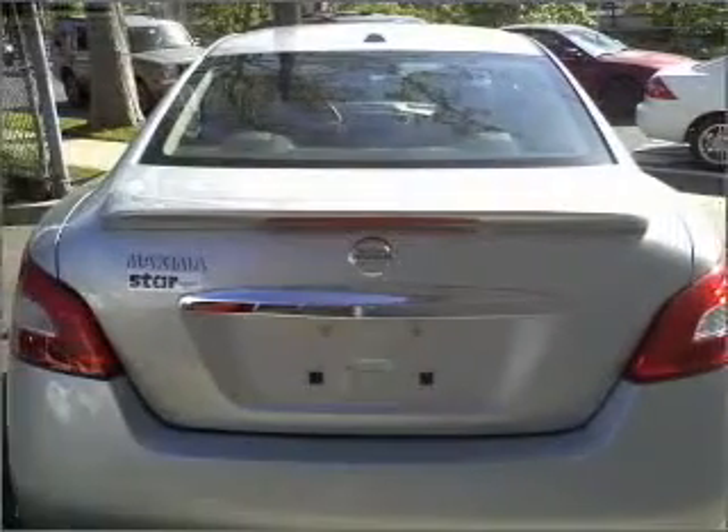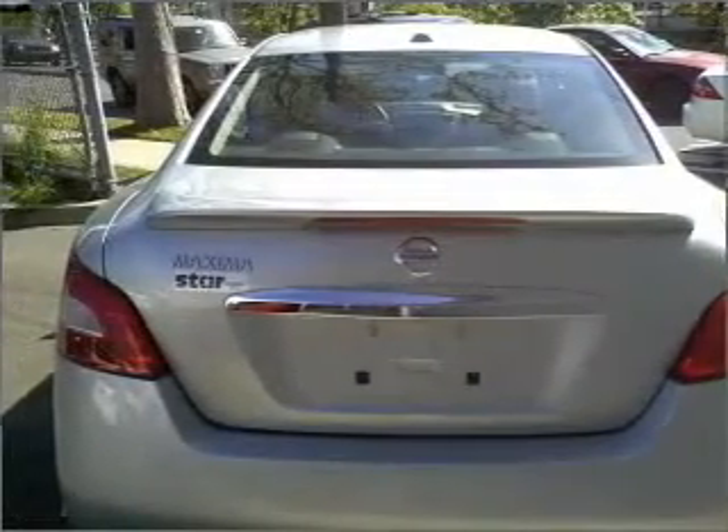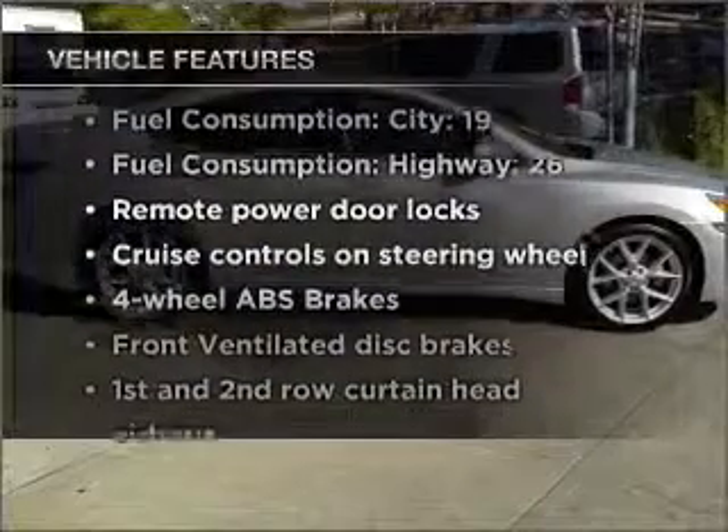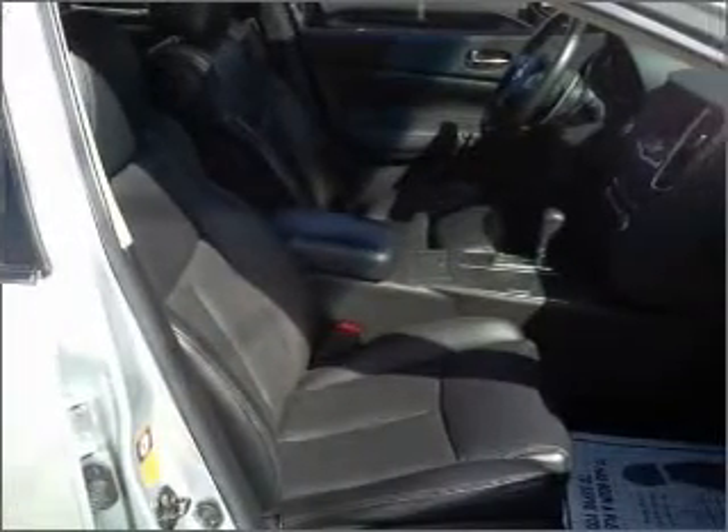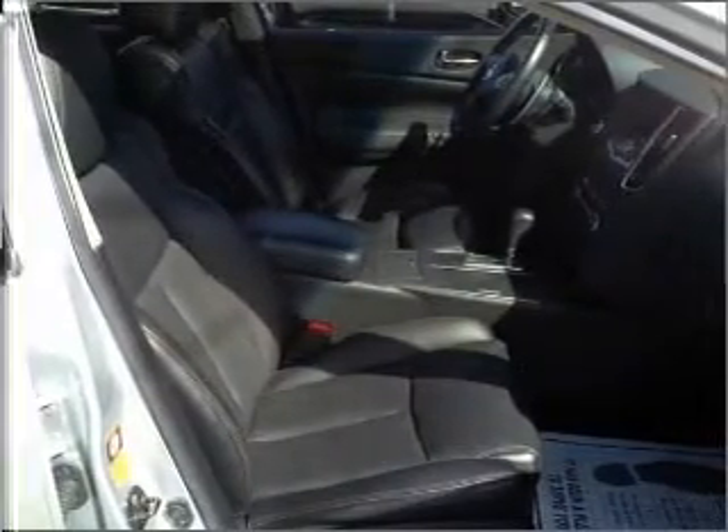Heated seats make cold weather driving more endurable. The sunroof lets fresh air in. Notable features included in this vehicle are: air conditioning, power door locks, power windows, power steering, cruise control, power mirrors, an alarm system, and an AM/FM stereo with CD player. Our website offers more information on all of our vehicles.